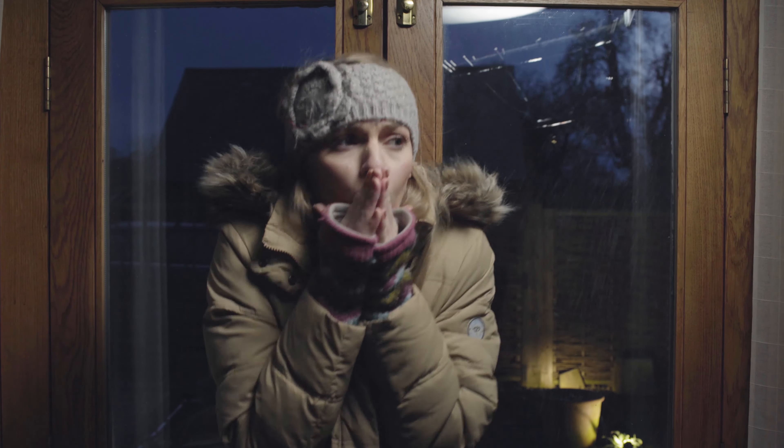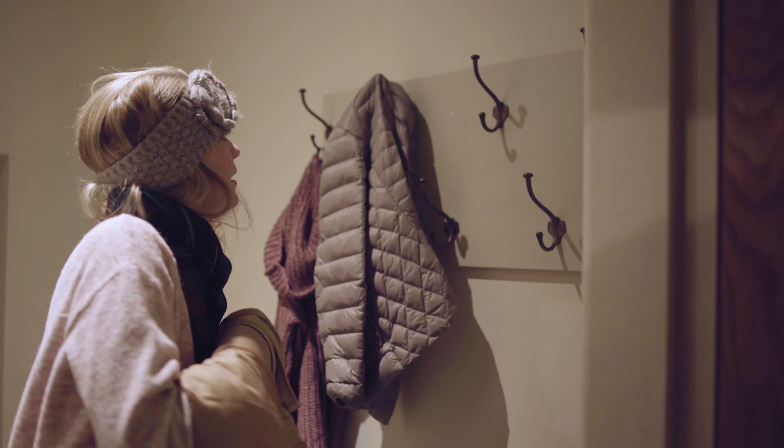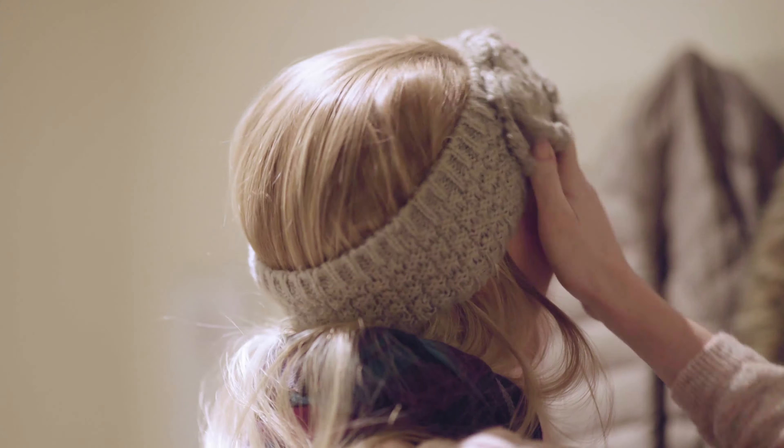Ever get those winter blues where you just can't keep warm? Follow our simple steps for a warm cozy night's sleep in the coldest conditions.